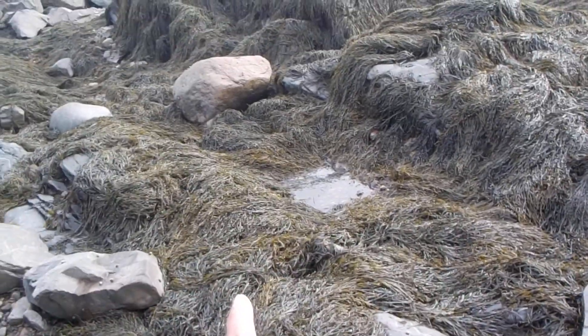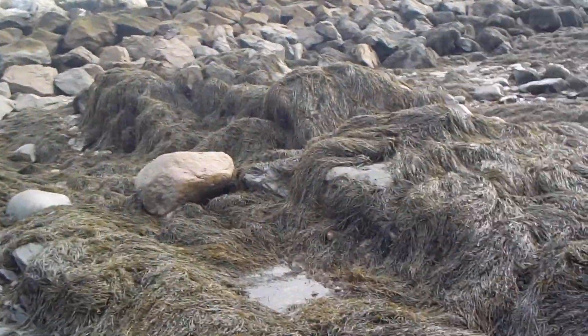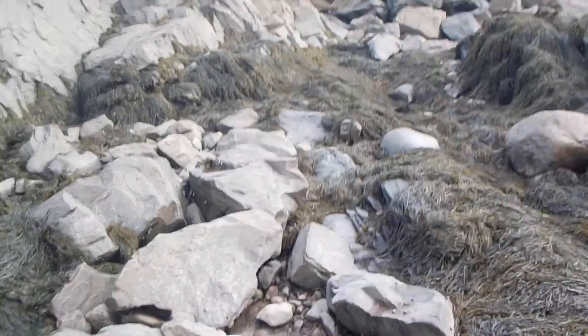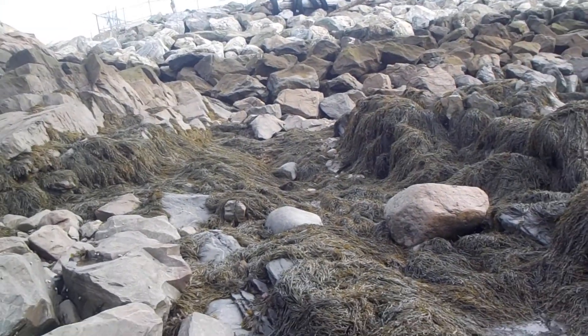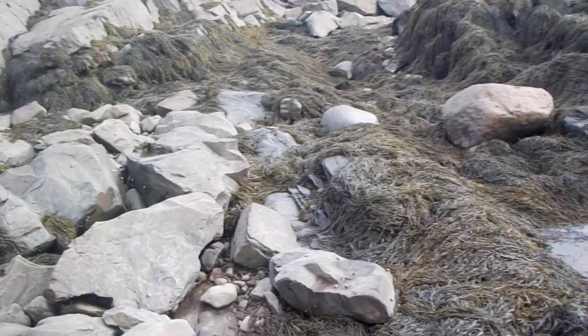I was very lucky. I found the Desmostylus teeth in this area here. I didn't know they were Desmostylus teeth at the time I found them — I thought they were baby mastodon teeth — but luckily I did find them, and it was at that corner in this stretch here where I found those three teeth.